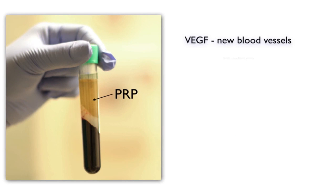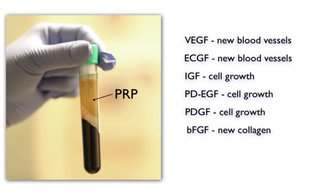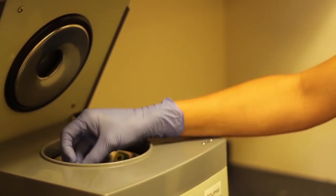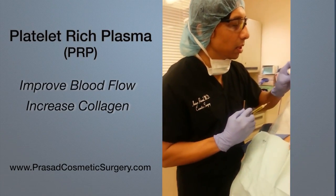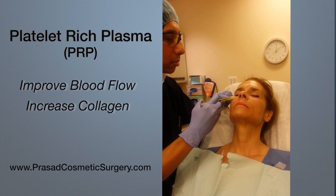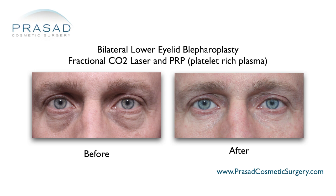PRP is derived from your own blood — it's a concentration of the wound healing and growth factors needed for tissue repair. PRP is prepared by drawing your blood as is done for a routine blood test and spinning it in a centrifuge to concentrate the platelets into a clear yellow serum. PRP stimulates collagen production and improves blood supply and circulation to make the eyelid skin healthier and thicker without using heat energy, and I find that PRP and laser treatment work very well together in the eye area.